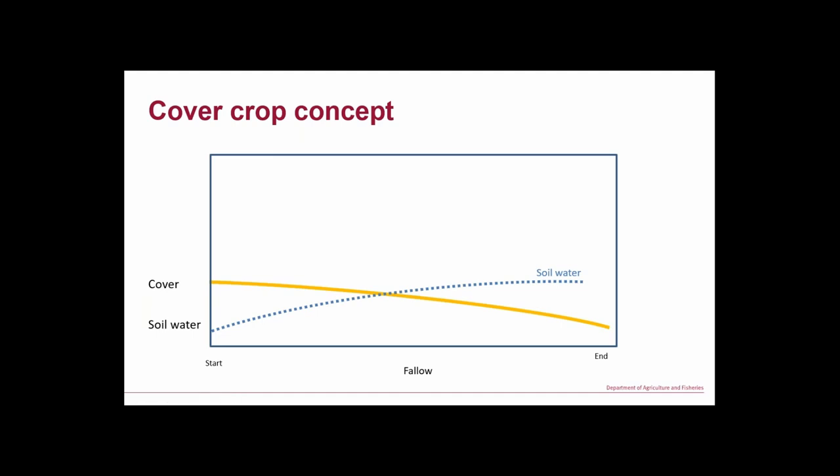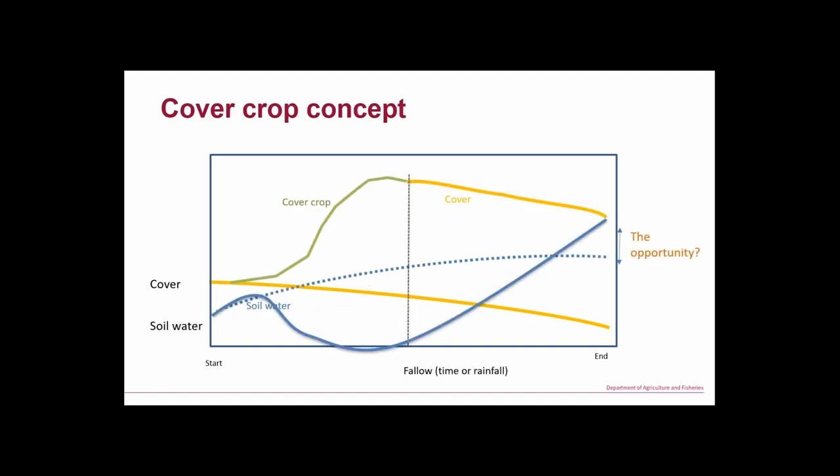In that context, this is a concept diagram of cover crops. We've got low cover and it's breaking down, so we're getting less over time. With low cover, our soil water builds slowly. But can we use a bit of that soil water to grow more ground cover? After we spray out our cover crop we've got more ground cover, better fallow efficiency, and at some point in the future we'll have more water than if we'd left it bare — that's the opportunity.